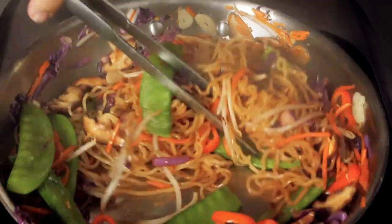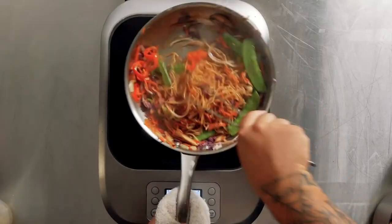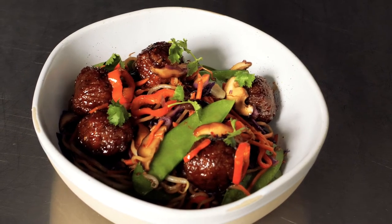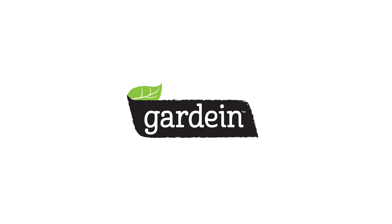The meatless meatballs were so easy to use that no matter what my guests are hungry for, they will come back seeking this dish. It was flavorful and satisfying. This is Korean glazed meatless meatballs from Gardein.